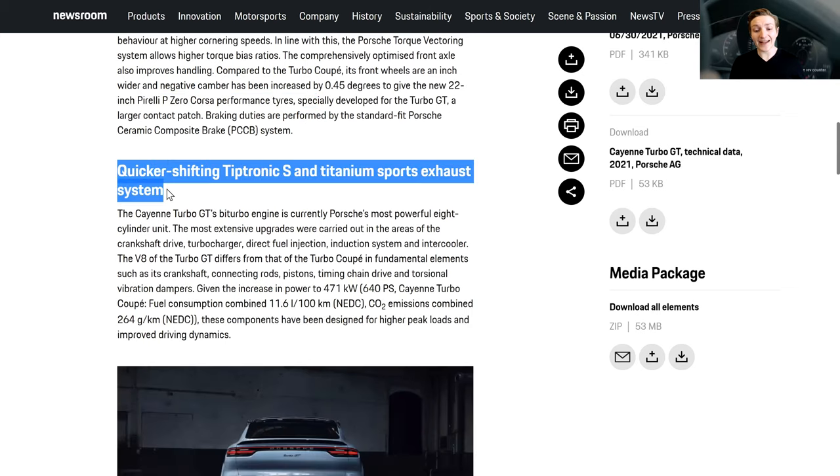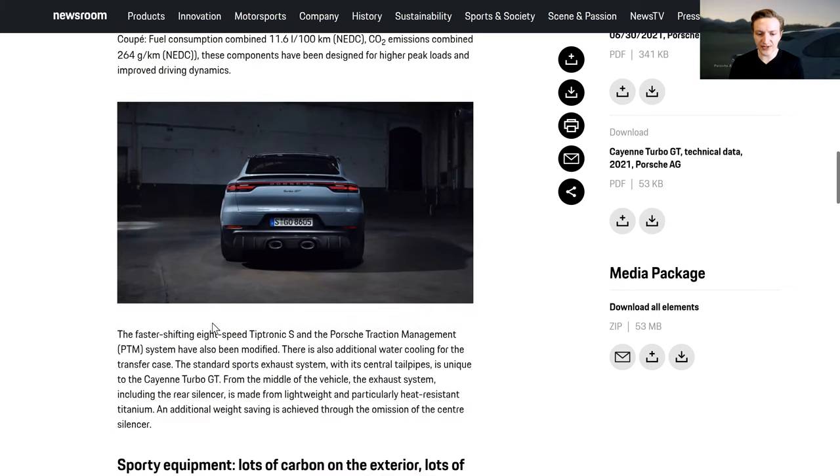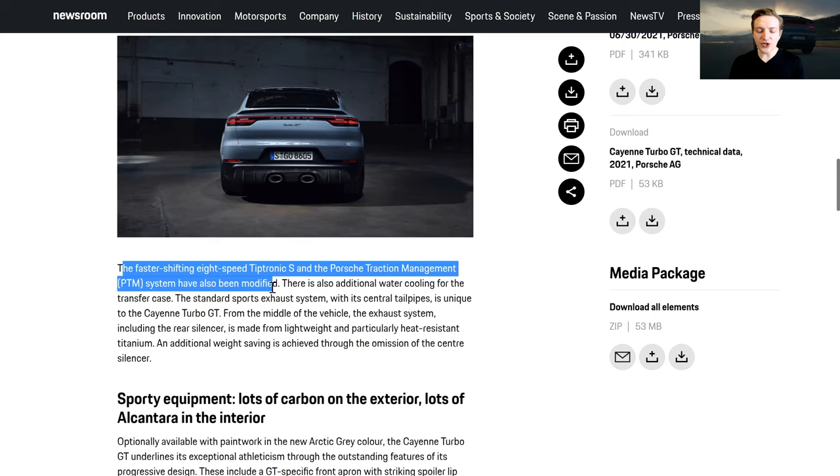The quicker-shifting Tiptronic S and titanium sports exhaust are also featured. The Tiptronic S is going to be the bigger improvement — it's eight speed, shift times have apparently been improved, which contributes toward faster acceleration. There's also a sports exhaust system which looks pretty. As for how much you really benefit from it performance-wise I don't know, but it has a blue titanium burn effect on it — kind of like a blue Bunsen burner flame effect is how I'd phrase it.